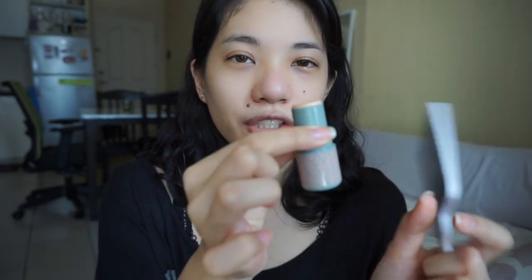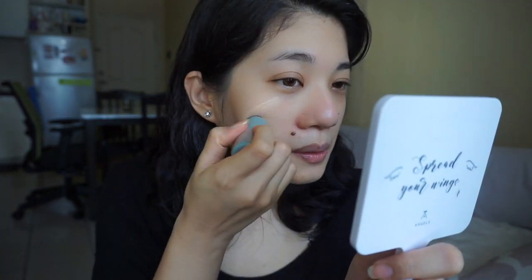Let's move on to the stick foundation. Twist up mo siya — medyo loose lang yung ganito yung pagtwist. Wala siyang maririnig na clicks, pero kaya pa naman. This is my first time using a stick foundation, so bear with me. Mabango siya — may naamoy akong cream na scent, pero mabango siya. In fairness.